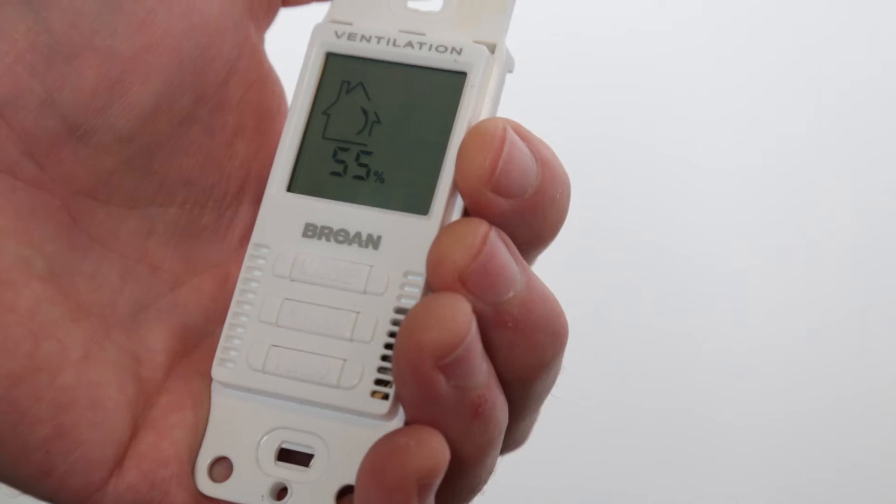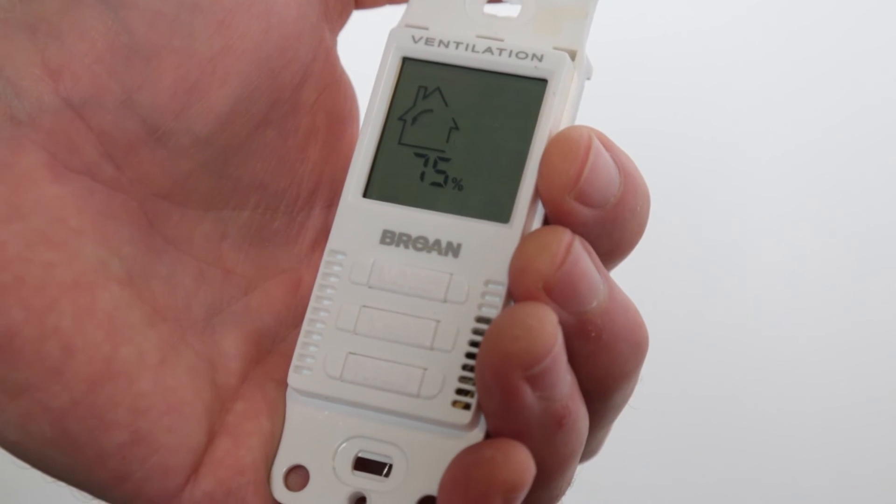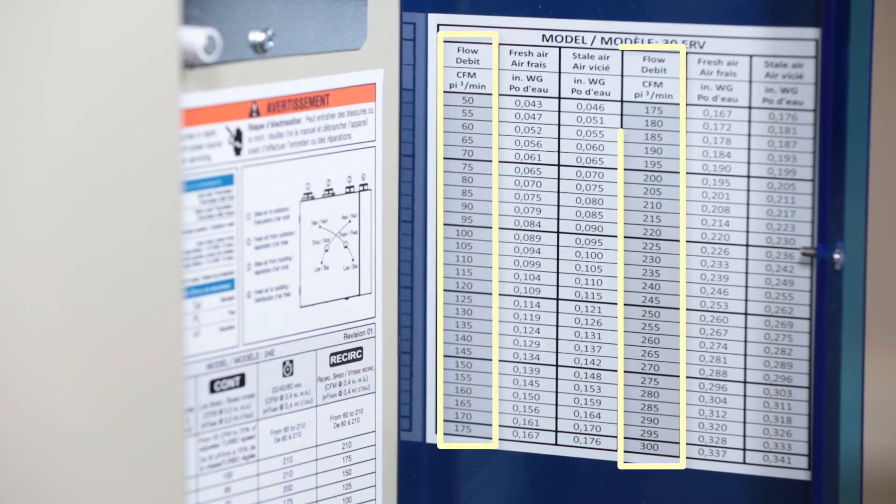At the time of installation, the HE series wall control can also be used to balance the unit. The electronic balancing lets you customize the airflow of the low, high, recirculation, and override speeds to optimize the ventilation setting.